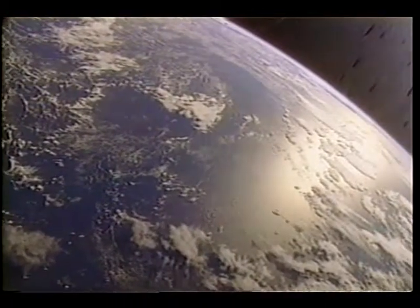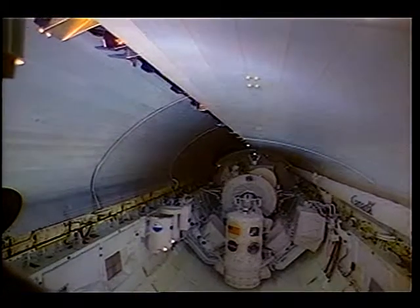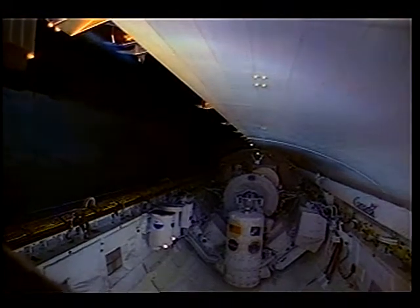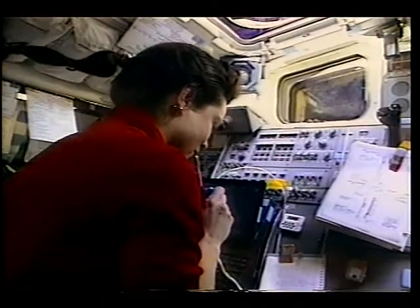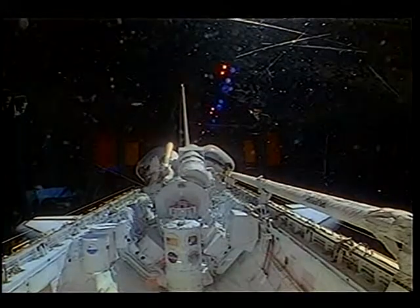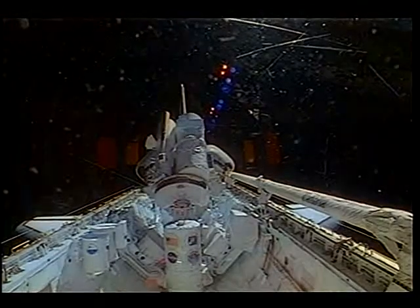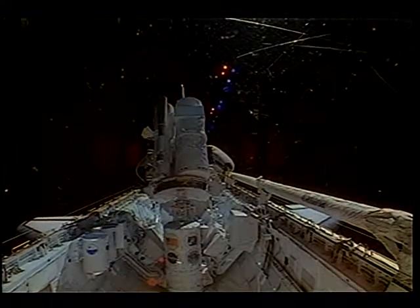Here we are, a little over an hour into the flight, witnessing this beautiful view of the Earth. But flight day one is extremely busy, so we needed to get to work. We opened our payload bay doors a little over an hour into the flight. Soon we were activating our Space Lab palette and activating our instrument pointing system, all done from the aft flight deck. Once we attached our telescopes to the instrument pointing system, we deployed that IPS and instruments to the upright position. Then we did a thorough checkout of the IPS and all our ultraviolet telescopes in preparation for the next 15 days of astronomical observations.